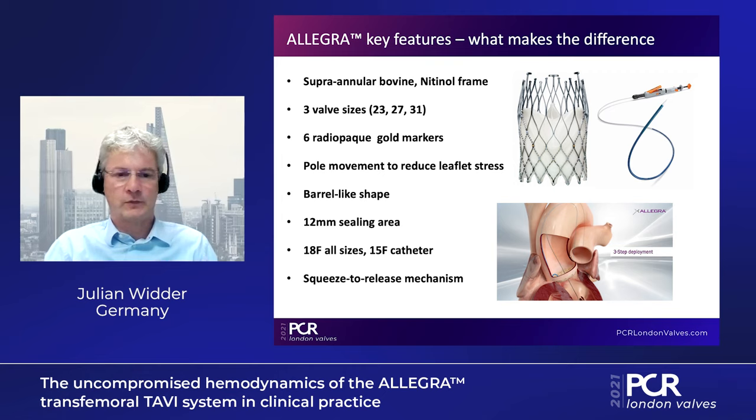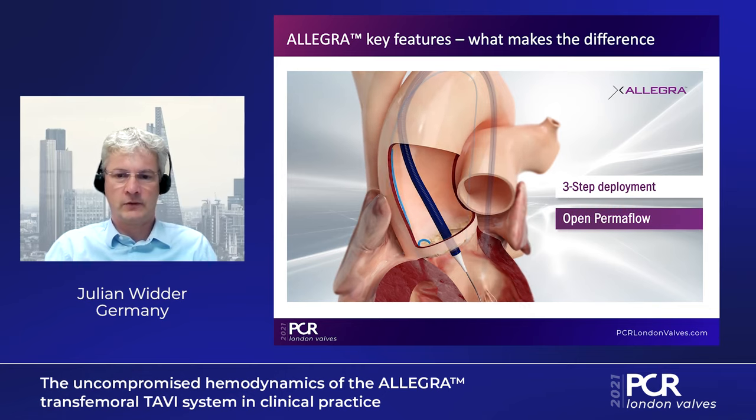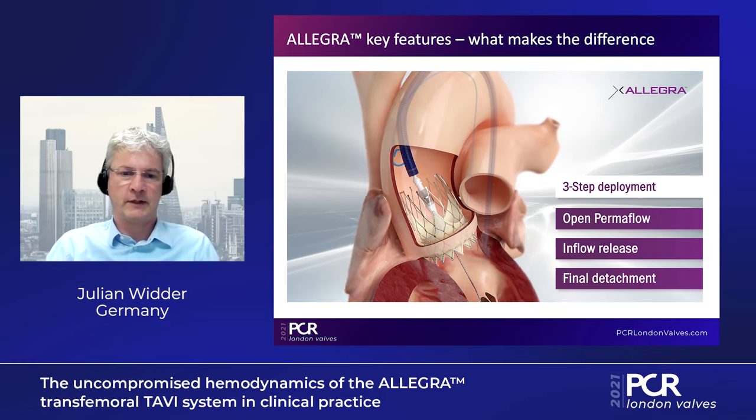The valve has 12 millimeters of sealing area, and the delivery catheter is 15 French going into an 18 French sheath, with a squeeze-to-release mechanism which makes it easy to implant. In the video, you can see how this smooth deployment works: you position the valve, open the permaflow, and then have time to confirm you are in the right position. We do it with rapid pacing to open the inflow, then release and check for optimal position before finally detaching the valve.